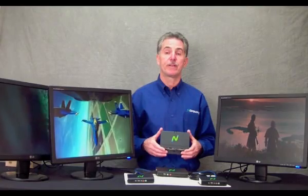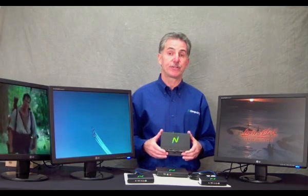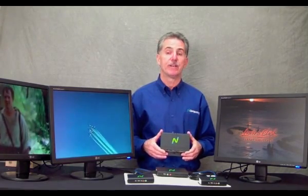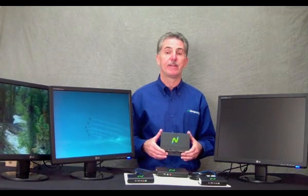The second major innovation is density. The number of clients that we can support from a single host has increased from a previous best of 11 users, now to 45 users. We're bringing four times the density capabilities to the product line than we had before.